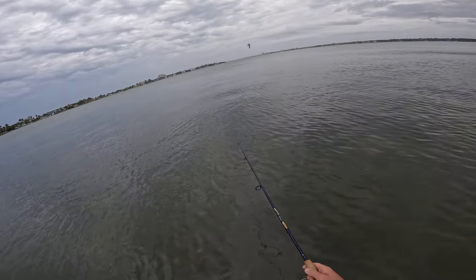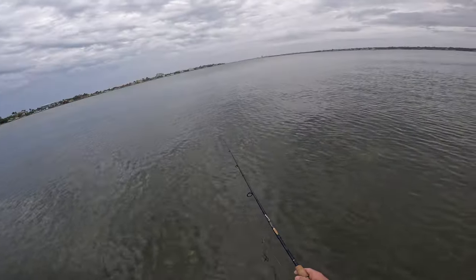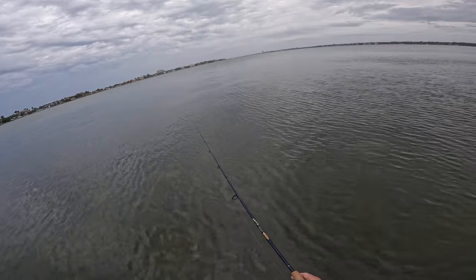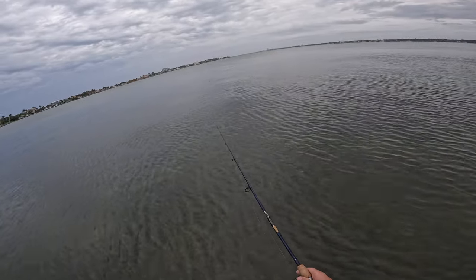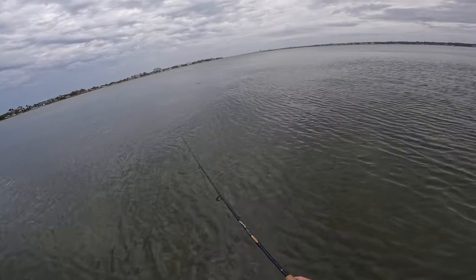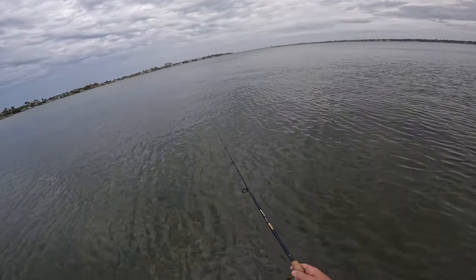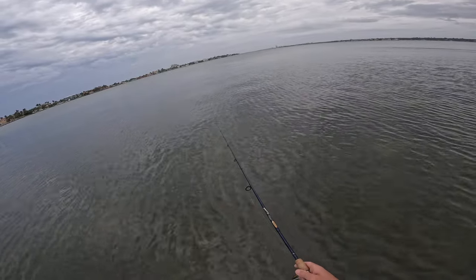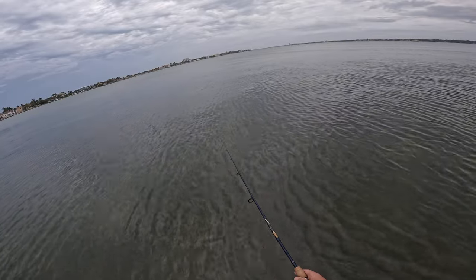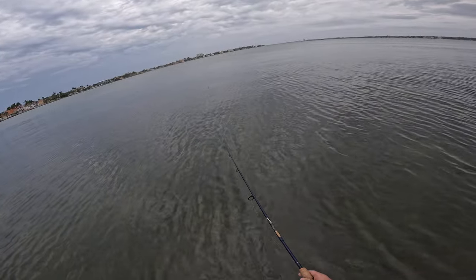It seems like the five-second pause in between pops is doing the best, and it's kind of keeping the pinfish at bay. See those little knocks on the float? Those are 100% pinfish. Right now I think that's a pinfish messing with it.